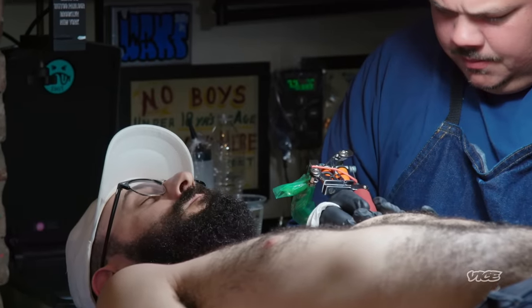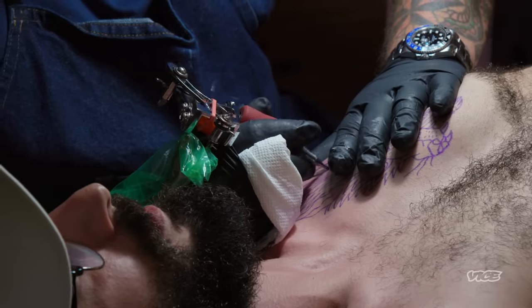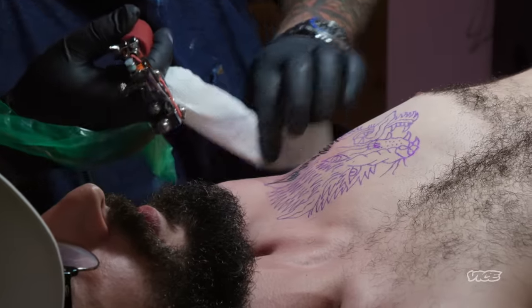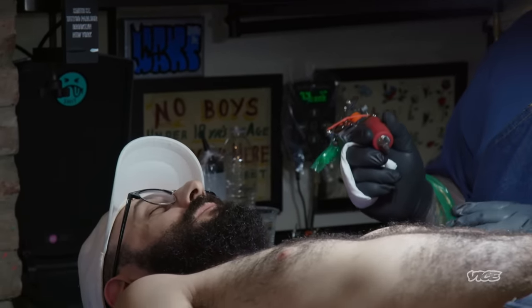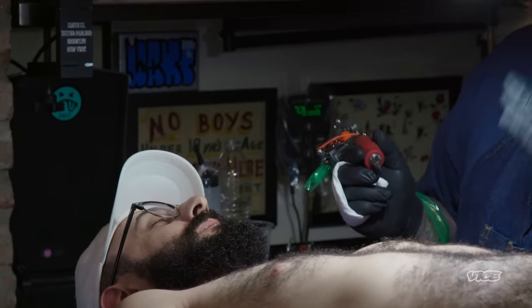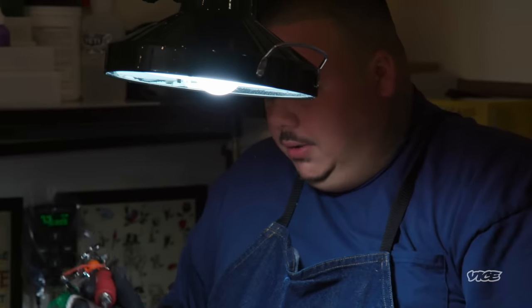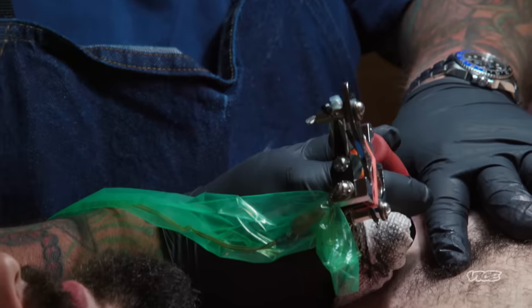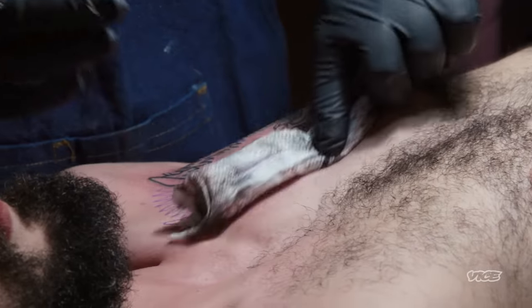Here we go. Not so bad, right? Regulate your breathing, just relax and breathe normal. Relax your feet, relax your toes, relax your fingertips. In a few minutes when the outline is done, you'll be totally used to it.